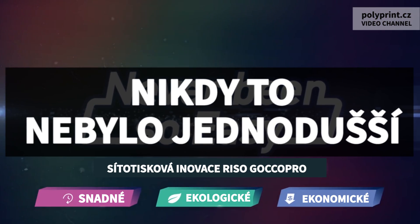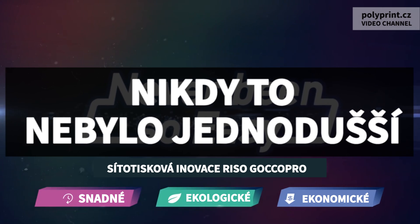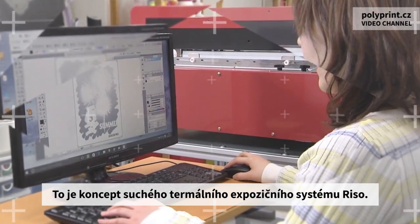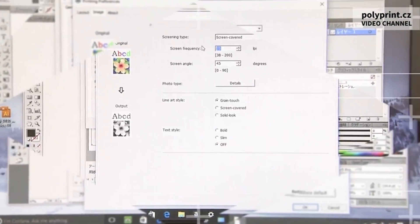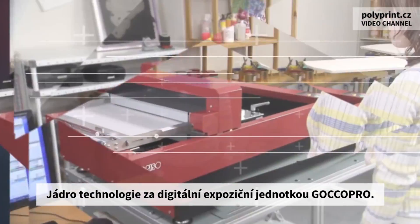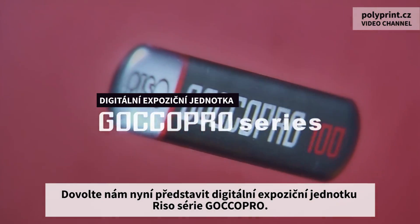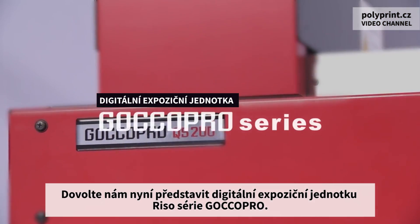Easy, ecological, and economical — that's the concept of the RISO dry thermal screen making system, the core technology behind the GOKO Pro series digital screen maker. Let us now introduce RISO's digital screen maker: the GOKO Pro series.